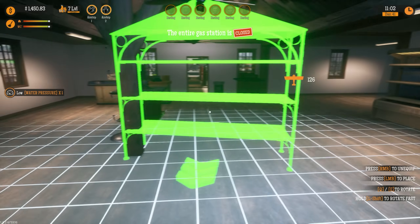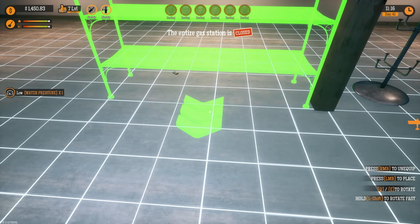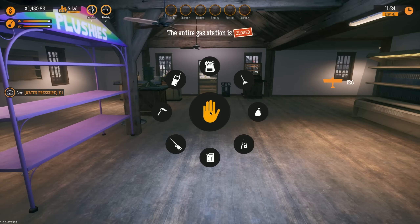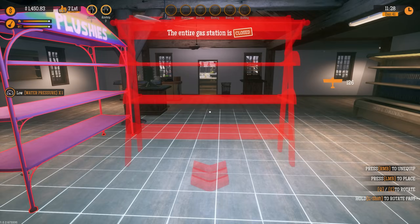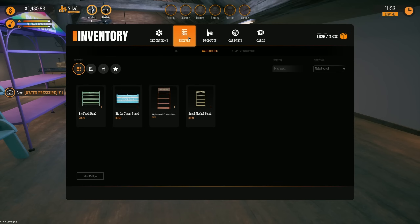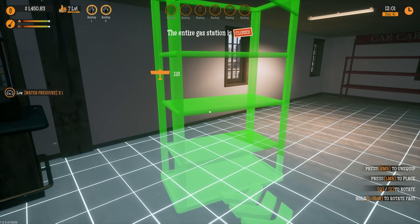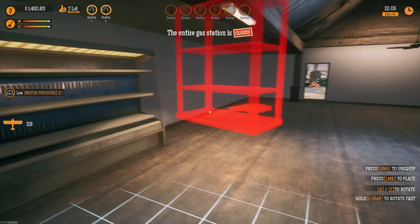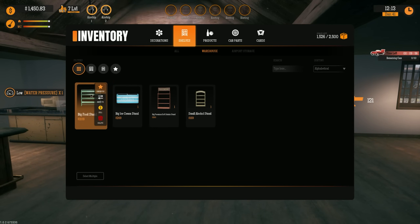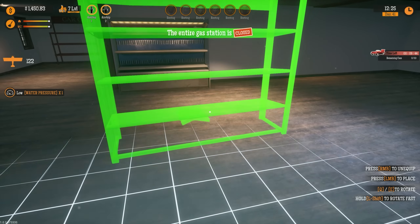Soft toy stand — that's going to go right in the middle so it is absolutely unavoidable. Children will see it — well, there are no children in this game, but we'll have the plushies right there. This is gonna be great! Big toy stand goes right next to it. Now let's see — big food, premium soft drink, and alcohol! Yes, this whole wall right here is going to be full of alcohol. Let me look at what we still need — big food stand, and that's going to go right here.